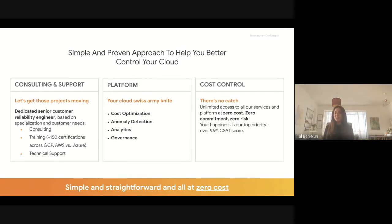Our unique business model provides our customers with unlimited consulting, technical support, training, and access to our cloud management platform, all at zero cost. All of our services are delivered at zero cost, and there is no catch. If you want to learn more, drop me a quick email or visit our website. You can find our details at the end of the presentation.